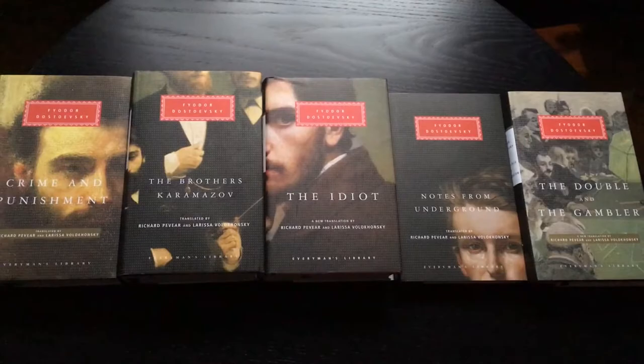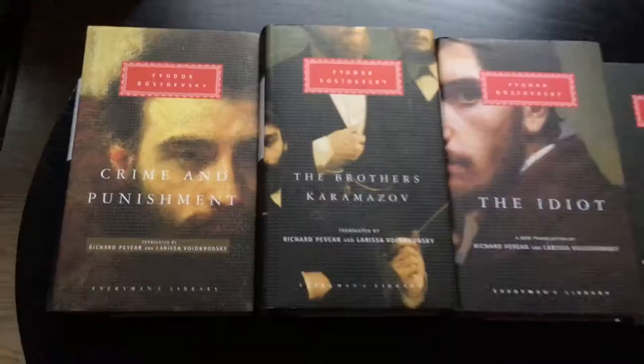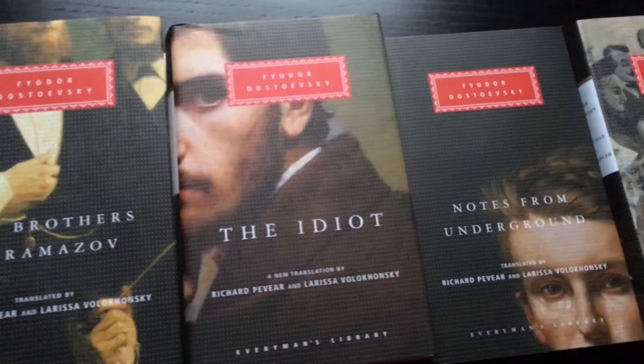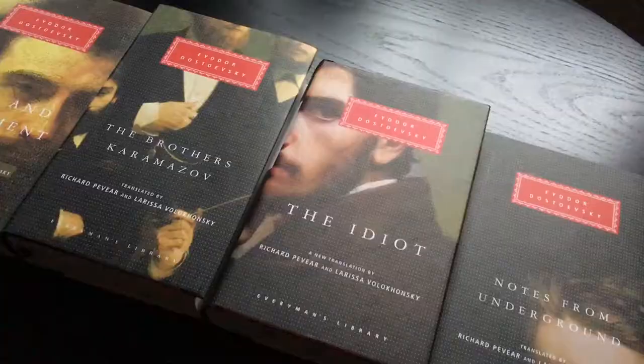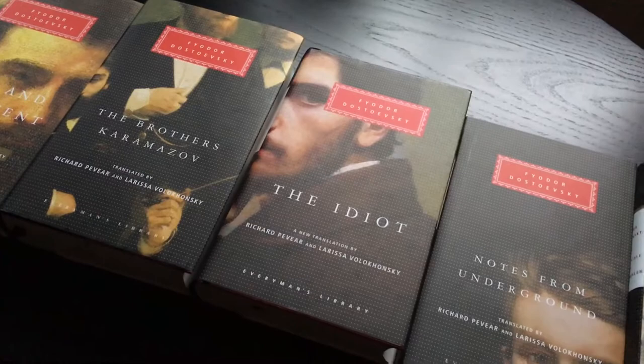Right here I have all the Dostoevsky books I have collected so far from Everyman's Library. Here we have Crime and Punishment, The Brothers Karamazov, The Idiot, Notes from Underground, and The Double and The Gambler. I am missing two books — The Adolescent and Demons by Fyodor Dostoevsky. I have ordered The Adolescent so I should get that in the upcoming weeks.